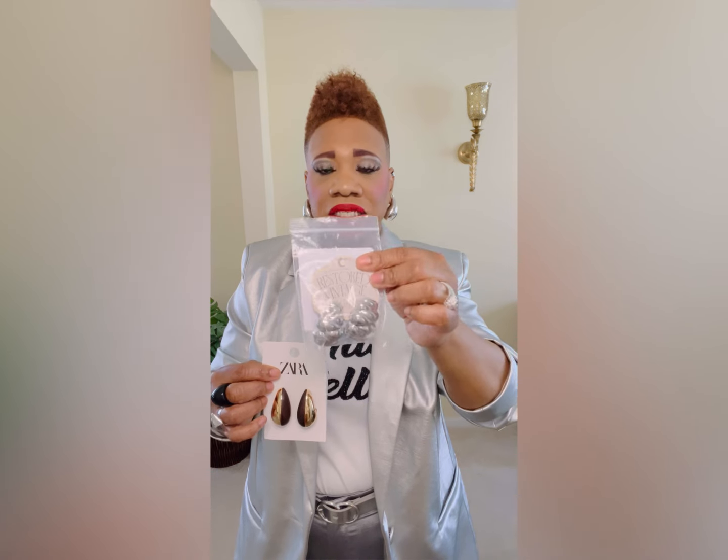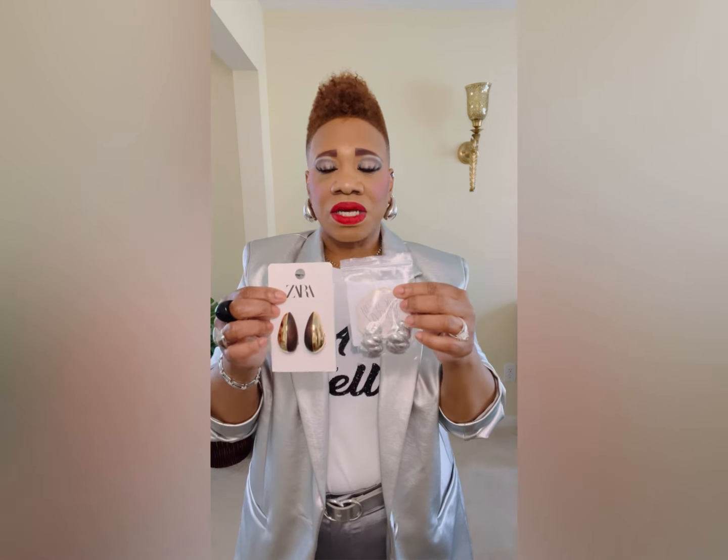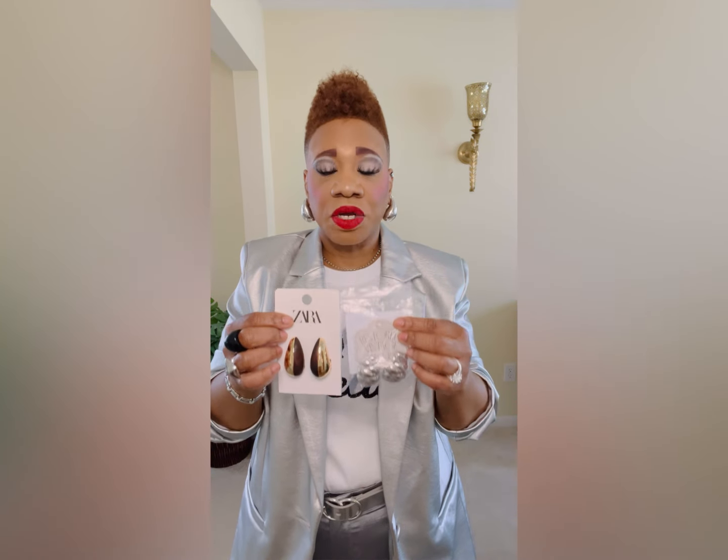Starting with jewelry pieces for spring — first, these earrings from Zara, kind of giving a Bottega vibe. I love that they're two-tone with gold and wood, giving a neutral feel you can wear with anything. Then I have these silver statement earrings from Anthropologie — so good. Statement earrings are definitely still on trend for spring, summer, fall, and winter. You can never go wrong with a really nice pair.